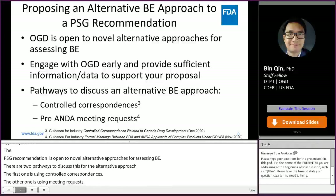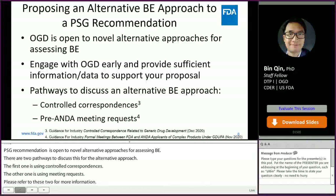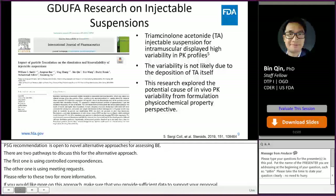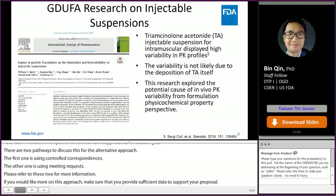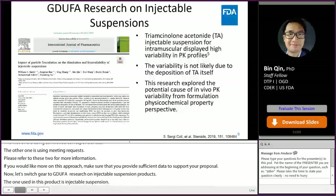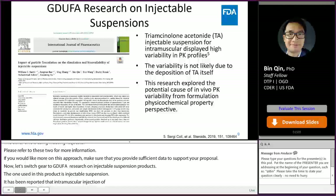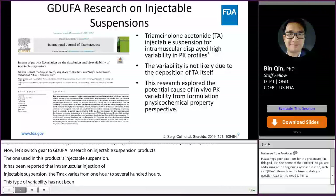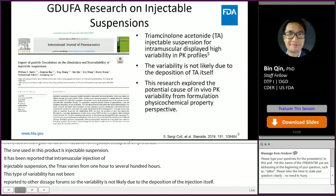If you would like to propose an alternative BE approach, please make sure you provide sufficient information and data to support your proposal. Now let's switch to GDUFA research on injectable suspension products. The model drug used in this project is triamcinolone acetonide injectable suspension. It has been reported that following intramuscular injection of triamcinolone injectable suspension, the Tmax varies from one hour to several hundred hours and the Cmax exhibits variance between 50 to 100%. This type of variability has not been reported for other triamcinolone dosage forms, so it is not likely due to the drug itself.